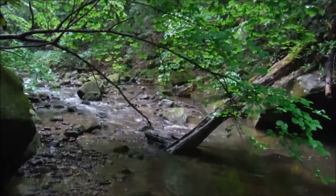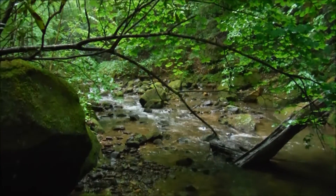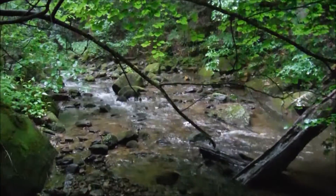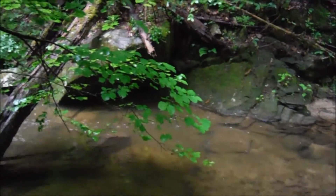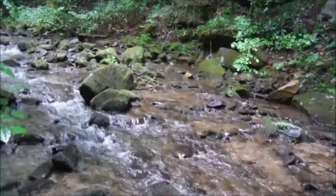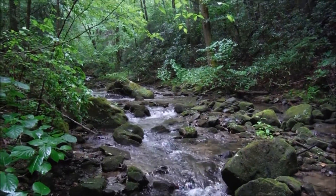Anytime you are around water and rocks, you must exercise extreme caution because these rocks are very slick and you can fall and become seriously injured or even die. I also want to stress the importance of letting someone know where you are. I'm up here by myself on this adventure, but there are people back at the Bandy Creek campground who know where I'm at, and if I'm not back or check in after a few hours, I hope they'll come looking for me.